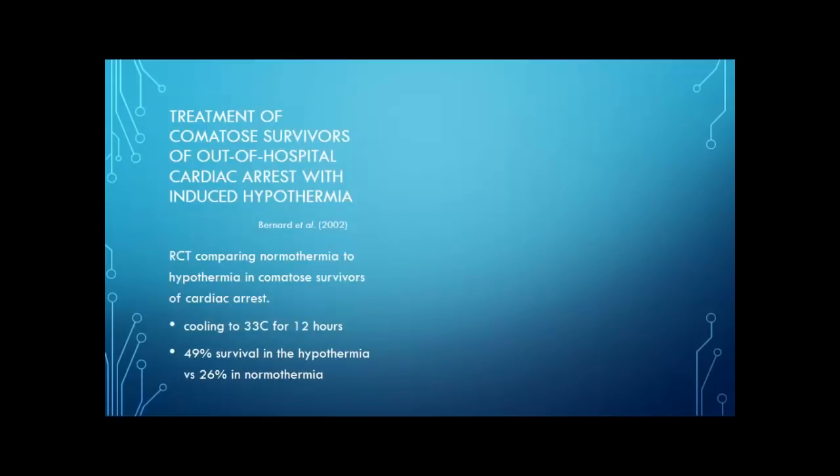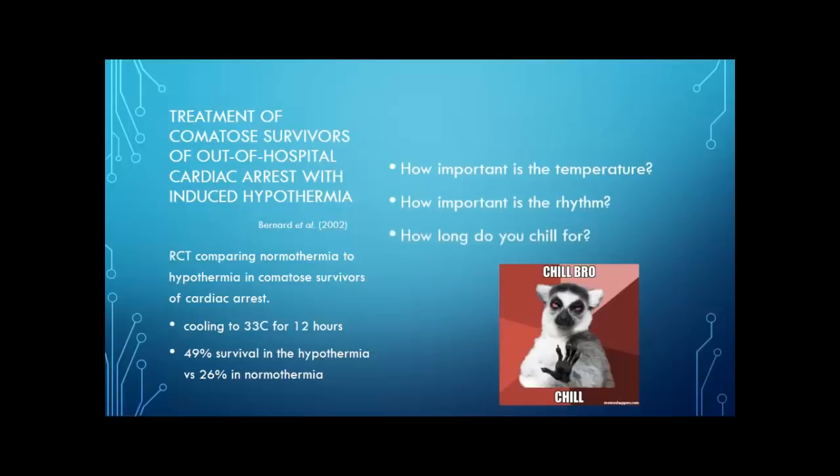At the same time, a guy named Bernard from Melbourne, Australia also published an article in the New England Journal of Medicine called Treatment of Comatose Survivors of Out-of-Hospital Cardiac Arrest with Induced Hypothermia. This was also a randomized controlled trial comparing normothermia to hypothermia in comatose survivors. In this study they cooled specifically to 33 degrees Celsius for only 12 hours. They noted 49% survival in the hypothermia group compared to 26% survival in the normothermia group. They did everything differently but had very similar and amazing outcomes.